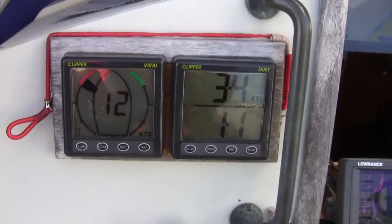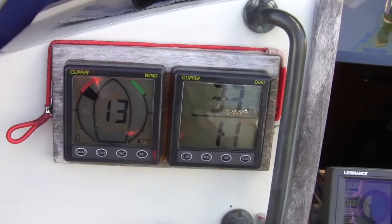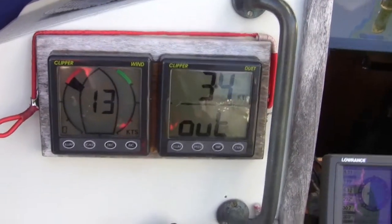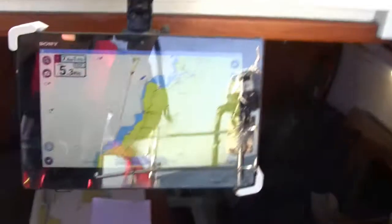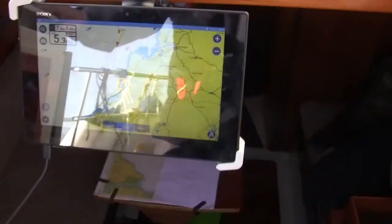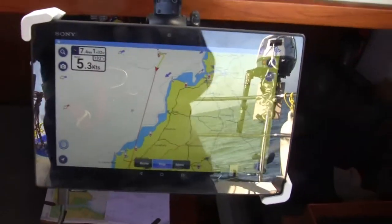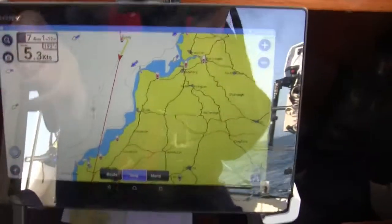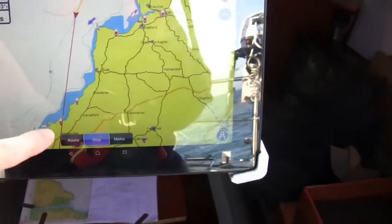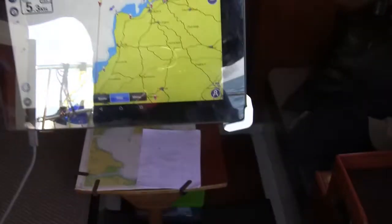Not too bad at all — steady winds, which are supposed to be about that for the rest of the day: 12 knots, 3.4 knots boatspeed, 5.3 speed over ground. I'm actually aiming for landfall where the red line is going, so very happy with that.